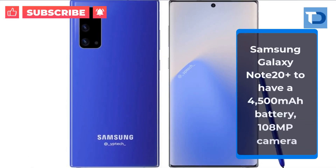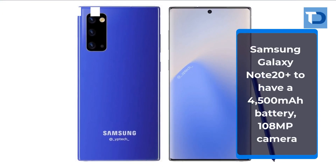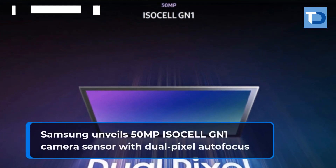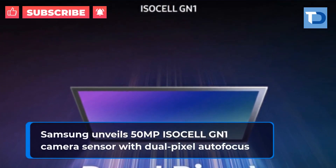Samsung Galaxy Note 20 Plus to have a 4,500 mAh battery and 108 megapixel camera. Samsung also unveils a 50 megapixel ISOCELL GN1 camera sensor with dual pixel autofocus.